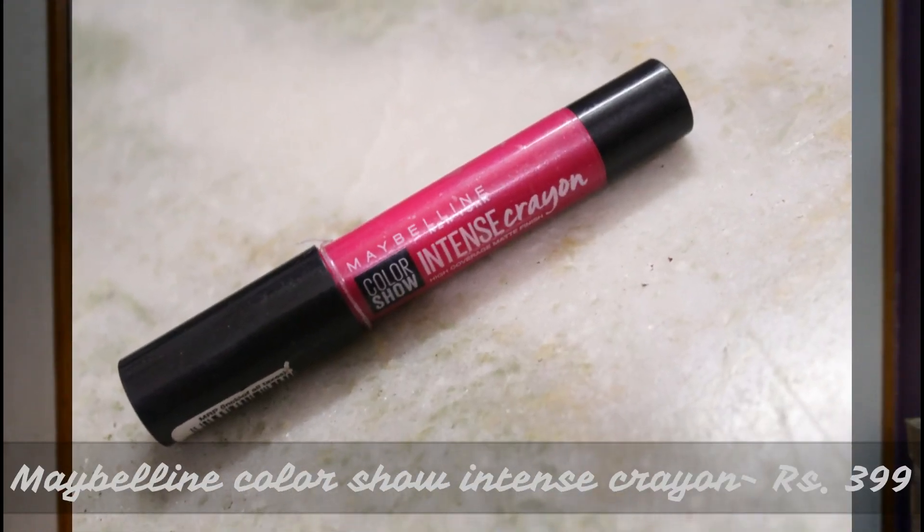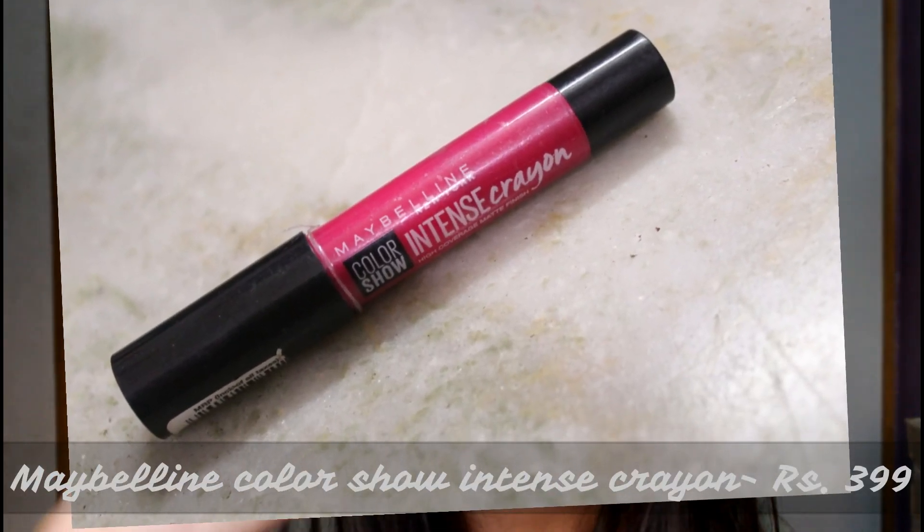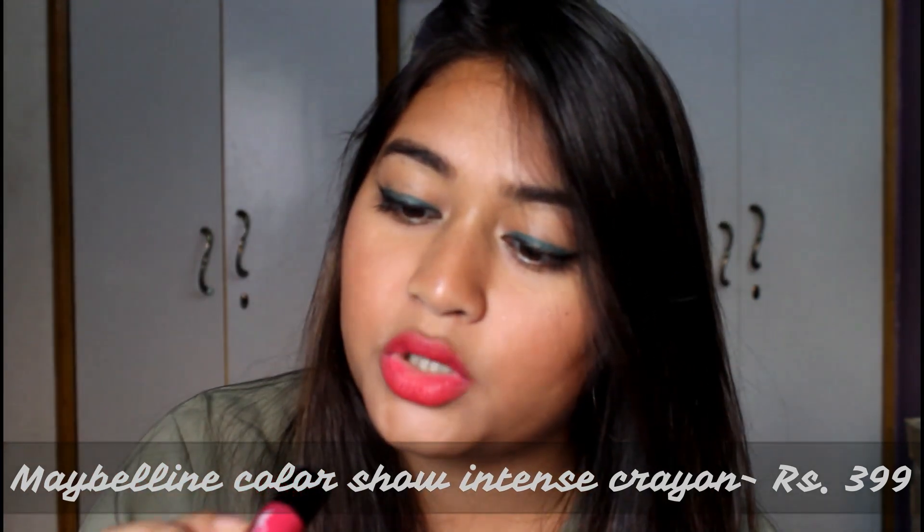Next I got this Maybelline New York Color Show Intense Crayon in the shade Fierce Fuchsia. This is a retractable crayon and I've used it quite a few times. The colors are actually very intense but not matte at all — they are very glossy but very comfortable on the lips.